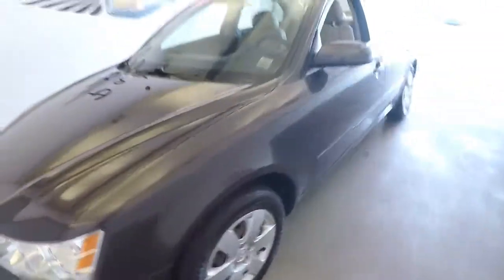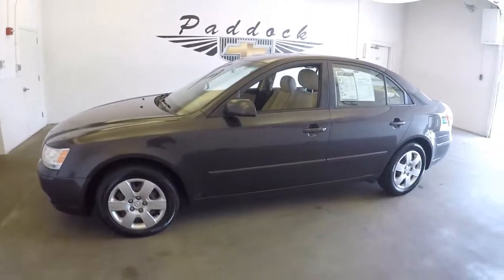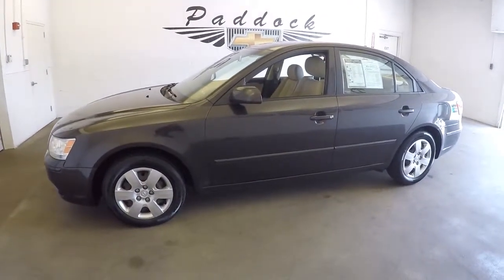Engine sounds great. Vehicle looks great. To find out more about this 09 Hyundai, give us a call at 876-0945.